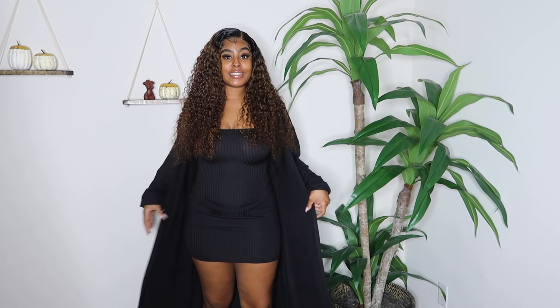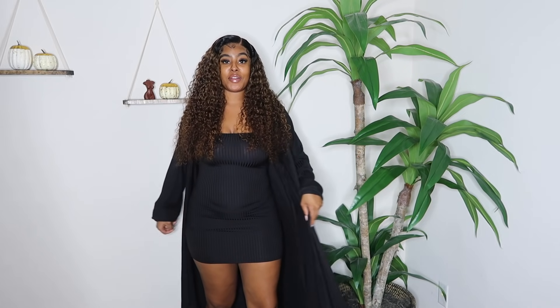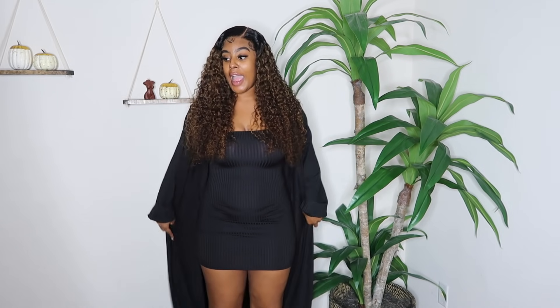They are so comfortable, oh my god. I got both of these in size large. Okay, this two-piece set is super cute to me. I got it in black — they do have it in orange and a few other colors — but I got it in black. I feel like it's super cute and I will probably get this in a few more colors because I just like it so much.